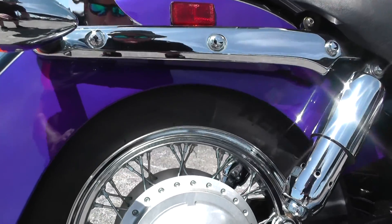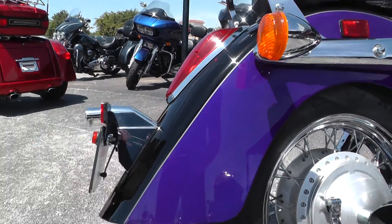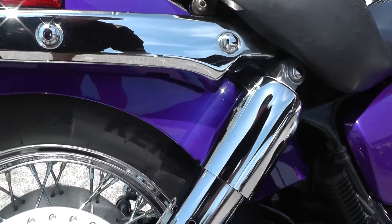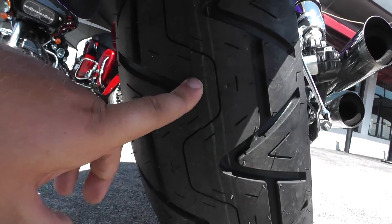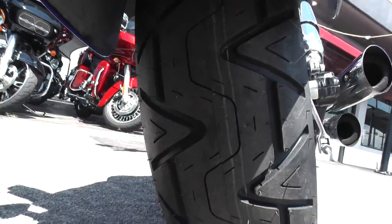This one's got the chrome wire wheels and the long swept rear fender — that's how the Aero models come. Got a small rock chip here in the rear fender. This bike's been pretty well taken care of; there are a few minor imperfections in the paint. Got a brand new tire on the rear — still got the hairs on it, so that's nice. New rubber.